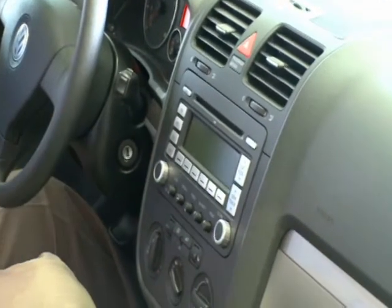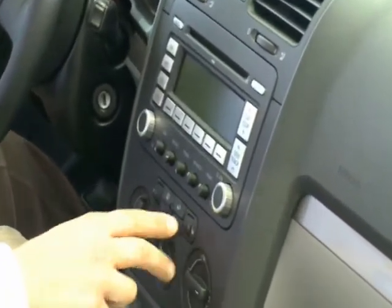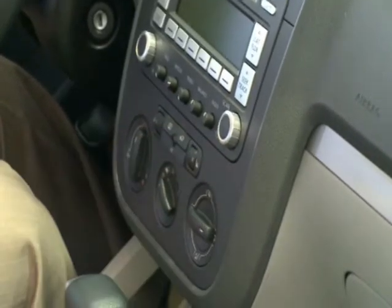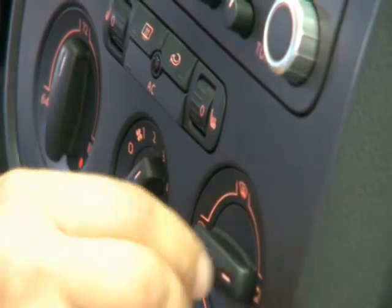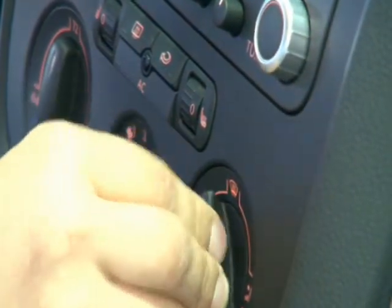You're going to get an in-dash CD. Heated seats, so as the weather changes you can go ahead and warm up your buns. It features a climatic air conditioning unit, so you can set a temperature in the car — set it to 72 and let it maintain that temperature throughout the car.